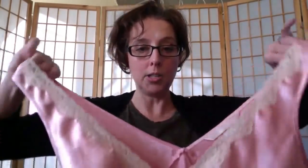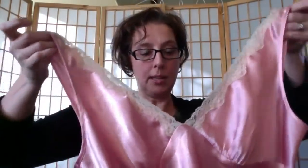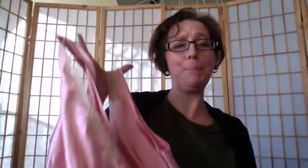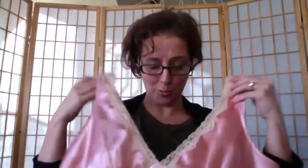I found a Victoria's Secret size large long satin nightgown with lace trim in pink — it's really pretty and romantic. It's probably polyester satin. Victoria's Secret doesn't sell very well for me, but I just liked it and it was very light.